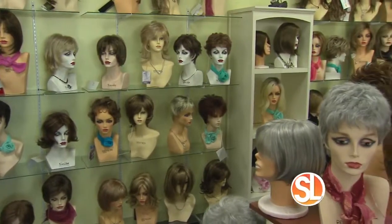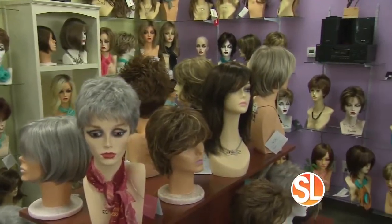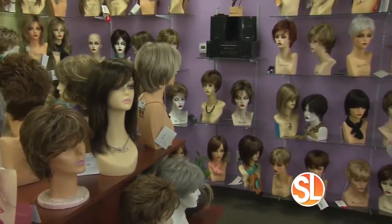Ladies, I don't know about you, but I love changing up my hair, and one way to do that is to invest in a stylish, trendy wig. We are inside Suzy's Wigs in Gilbert, and this is Donna, and she's going to show us around one of Arizona's largest wig shops. And you guys are celebrating a big anniversary — tell us about Suzy's Wigs.